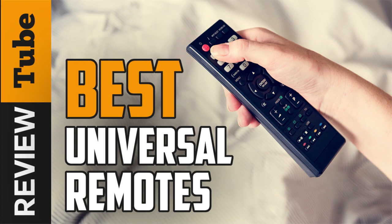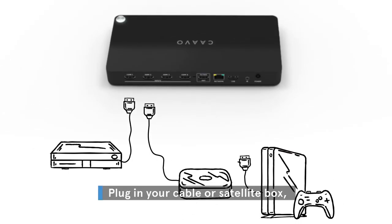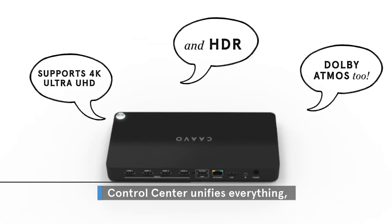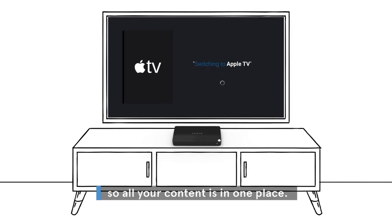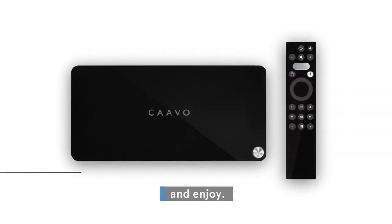Do you have an entertainment system at home? If you said yes, then you probably have multiple devices that make it up, like an HDTV, a streaming device, a sound system, a cable box, and some other stuff. We also know that you understand how hard it is to have a separate remote for each and every item that composes it, and we're guessing that you may have entertained the thought of getting a universal remote, just for the sake of making things easier and tidier.